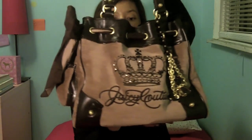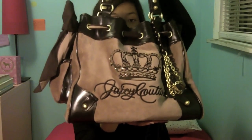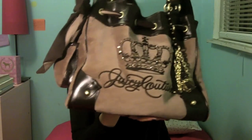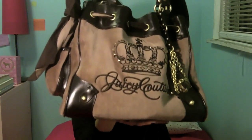This is the purse that I'm currently carrying — this is the Juicy Couture Daydreamer tote bag, the Queen Couture collection if I'm not mistaken. I got it for Christmas. This is my going-out bag, the bag I take with me on the weekend.